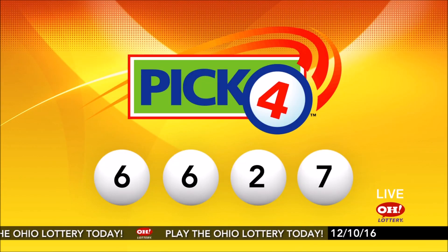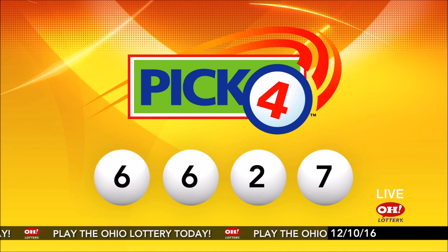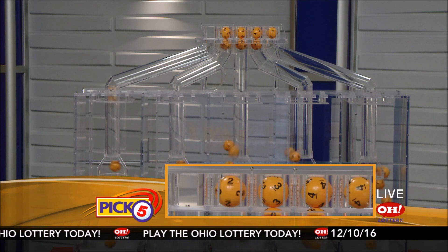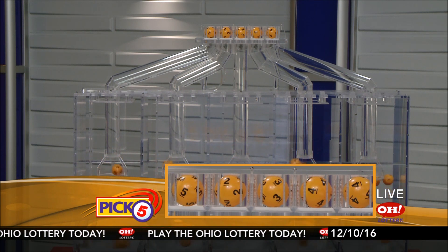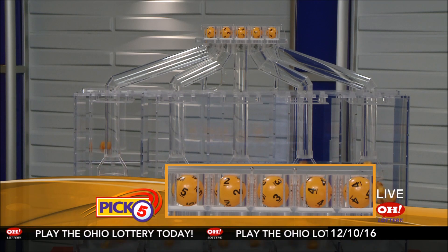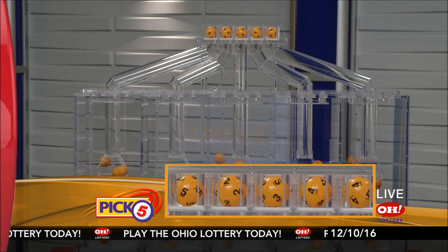Today's midday Pick 4 numbers are six, six, two, seven. Now the winning Pick 5 numbers: first up is a five, next a two, next a three, next a four, and finally a four.